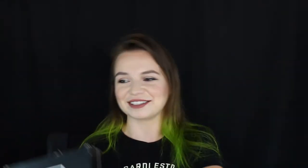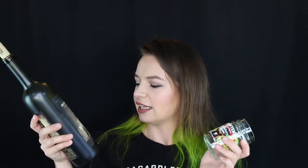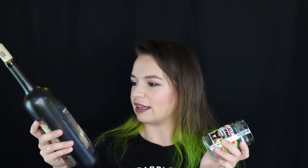So without further ado, let's go ahead and talk about what's inside this box. Be sure to stick around to the end of the video because if you are familiar with my Boxycharm unboxings, there is always a giveaway at the end. So stick around for a chance to win some free makeup.